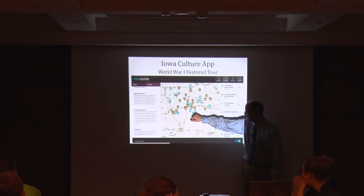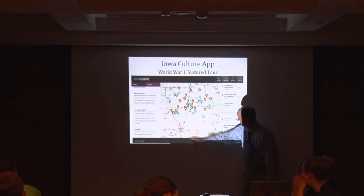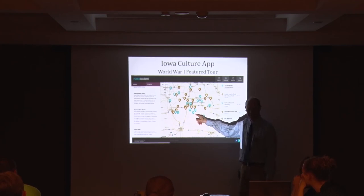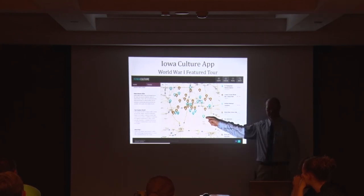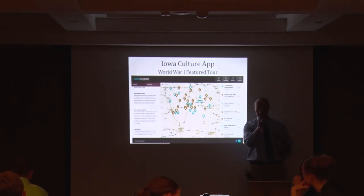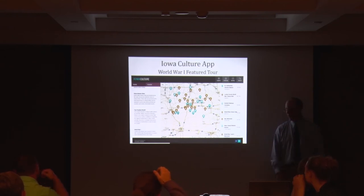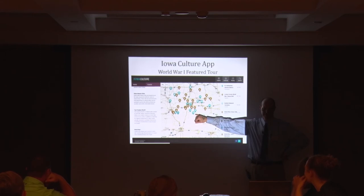Centerville has a great memorial arch at Oakland Cemetery with a gold star plaque. It lists John Maxwell on it because he's Appanoose County. It also lists Wayne Miner, an African American man whose family were coal miners in Appanoose County. He gets sent out on a mission on November 11, 1918, in the morning and doesn't come back. Wayne Miner is a tragic, compelling story out of Centerville — that's what we talk about on the Iowa Culture app.